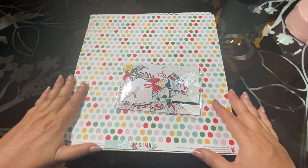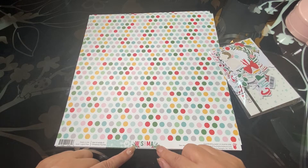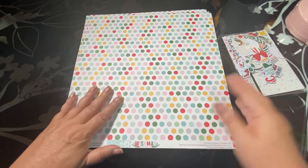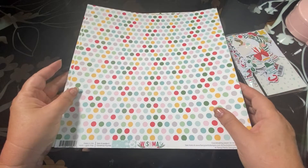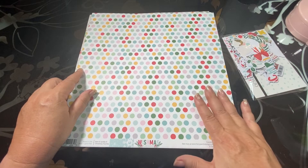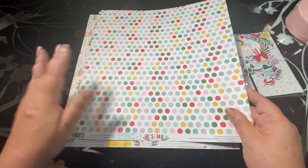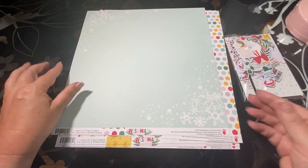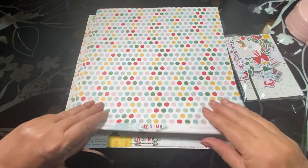Here are the first items I purchased from scrapbook.com — they are part of the Wishmas collection by Jody Sanford. I just love polka dots, so I thought this paper was so cute. It was on clearance at around 60 cents a sheet. I bought three of this paper, and it's double-sided with a beautiful minty blue color on the back with snowflakes and polka dots.